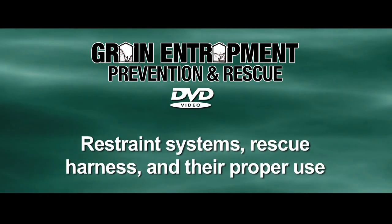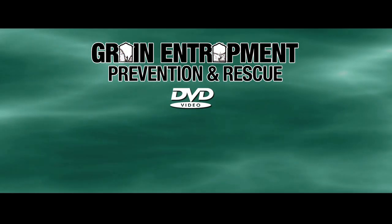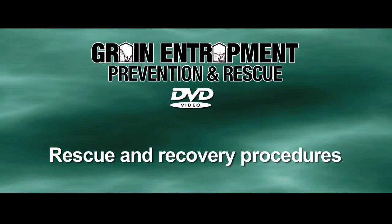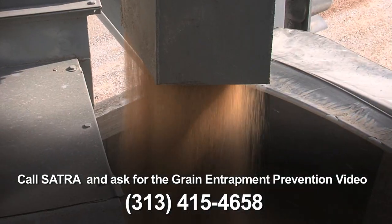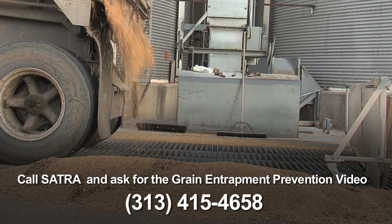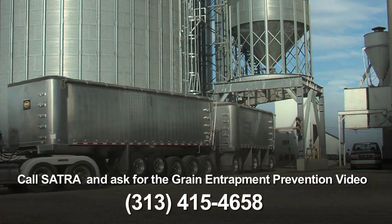It also features information on restraint systems, rescue harness and their proper use, communication and rescue team relationships, and rescue and recovery procedures. The Grain Entrapment Prevention and Rescue video is a high-quality training video that everyone who handles grain, feed, or any flowable product stored in bins or tanks of any kind should see.